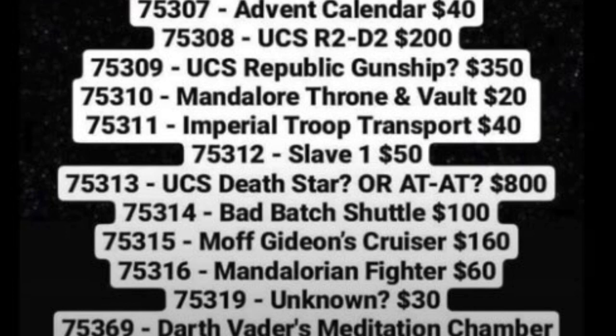Set number 75310, the Mandalore throne and vault with Ahsoka and Darth Maul. This is a great way for anyone that didn't get Ahsoka yet to get Ahsoka, as well as Darth Maul — which is why I'll buy it, because Darth Maul is one bad minifigure — bad as in good. It's priced at $20, which is a very cheap price point.